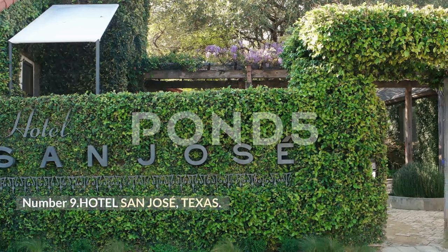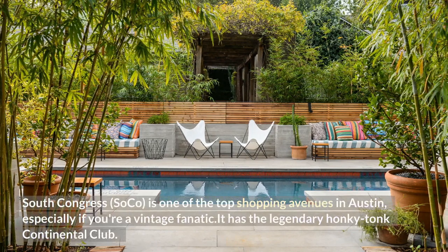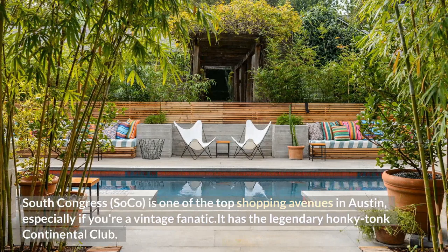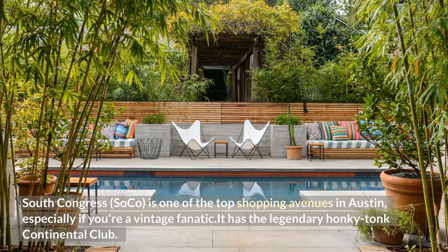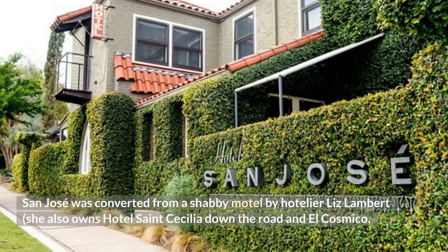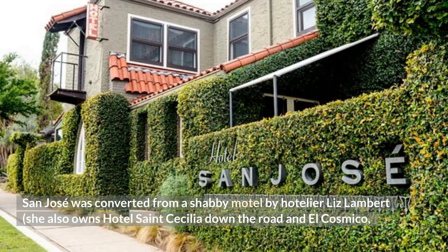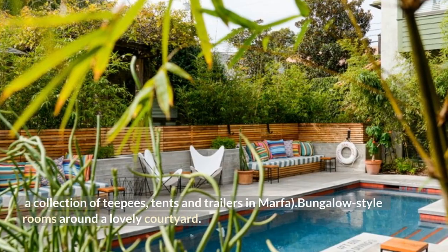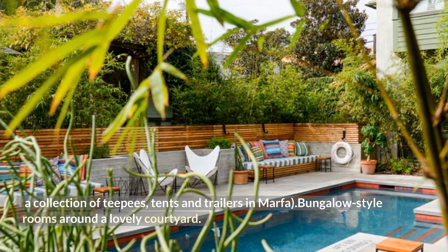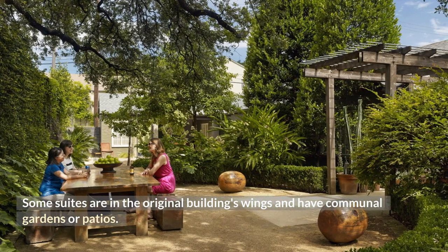Number 9: Hotel San Jose, Texas. South Congress (SoCo) is one of the top shopping avenues in Austin, especially if you're a vintage fanatic, and it has the legendary honky-tonk Continental Club. San Jose was converted from a shabby motel by hotelier Liz Lambert, who also owns Hotel Saint Cecilia down the road and El Cosmico — a collection of teepees, tents, and trailers in Marfa. Bungalow-style rooms surround a lovely courtyard, and some suites are in the original building's wings.